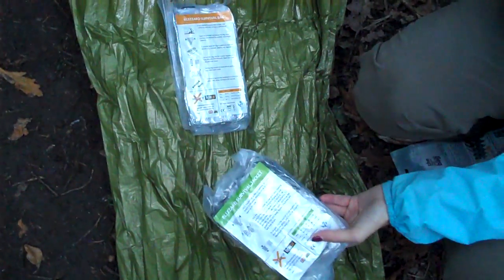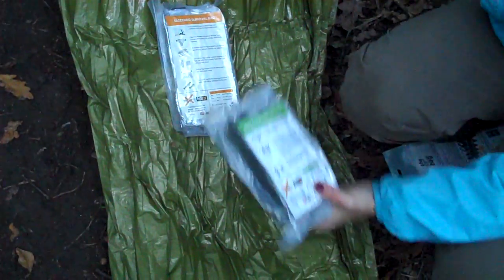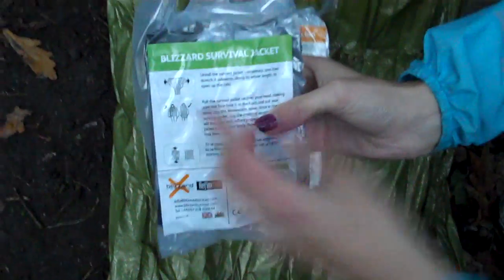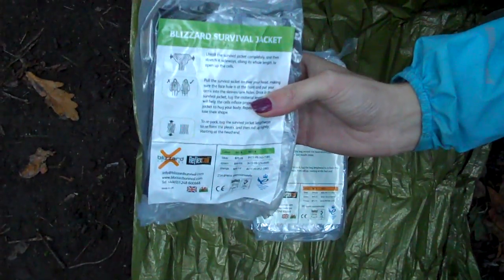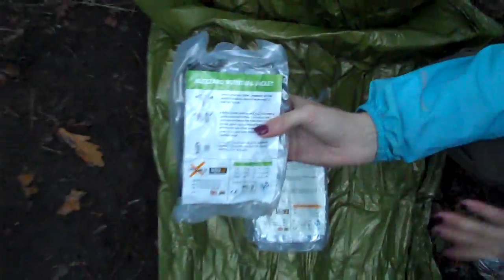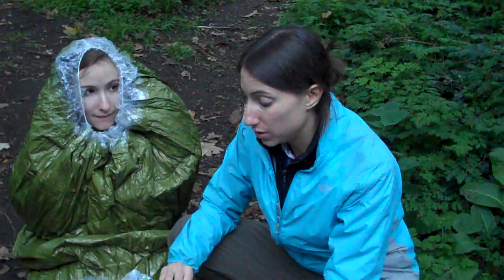If you find this is a little bit too big or not something you need, there is another version called the survival jacket, which just has a jacket to it — so you're losing the bottom half. Depending on what situation you're in or what activities you usually engage in, you can be the judge of what product is best for you. We will be reviewing the survival jacket briefly.